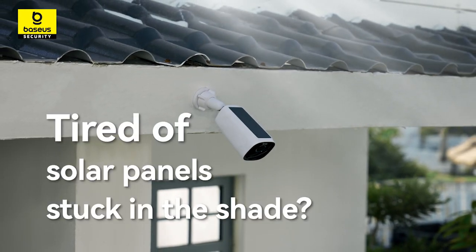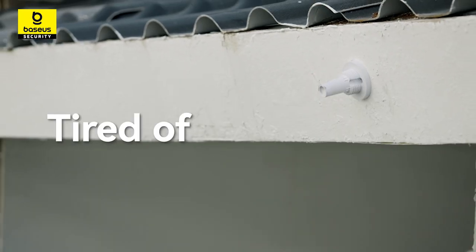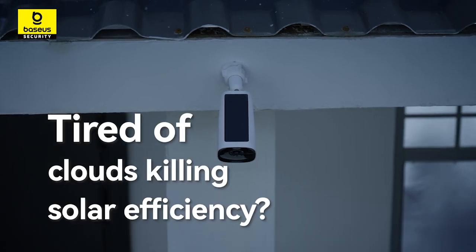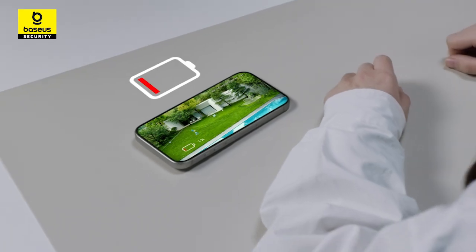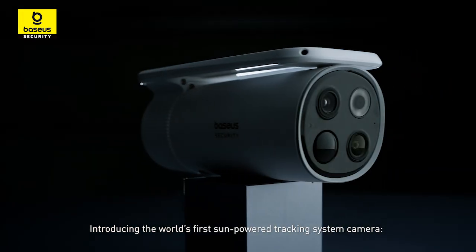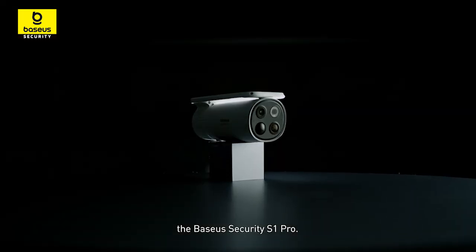Tired of solar panels stuck in the shade? Tired of constant recharging? Tired of clouds killing solar efficiency? Introducing the world's first sun-powered tracking system camera, the Basis Security S1 Pro.